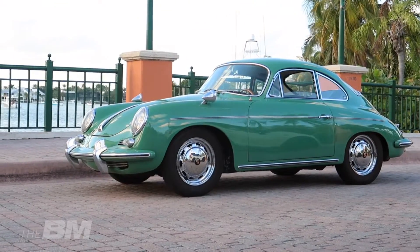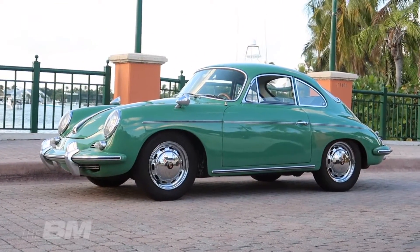Wo hast du das Auto gefunden, seit wann hast du es? Das Auto heißt Charlie – ich habe es Charlie genannt, weil der Vorbesitzer Charlie heißt. Der Vorbesitzer hatte das Auto schon circa 20 Jahre in Colorado. Der war ein echter Porsche-Kenner, hatte sehr viele Porsches, Speedsters und alles.